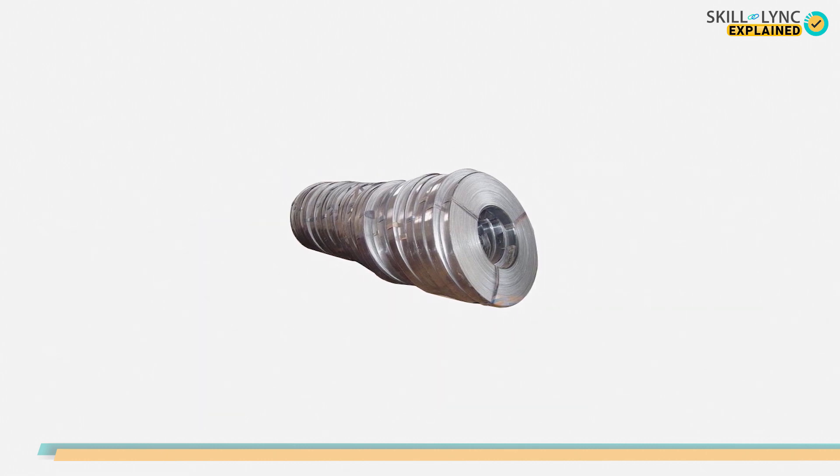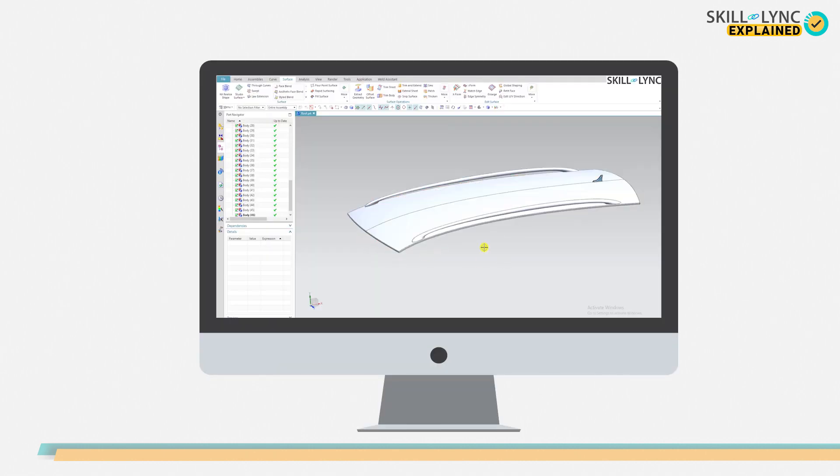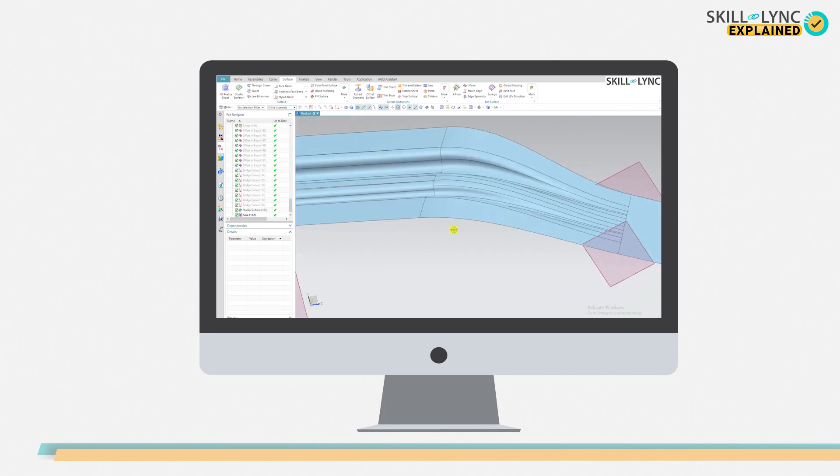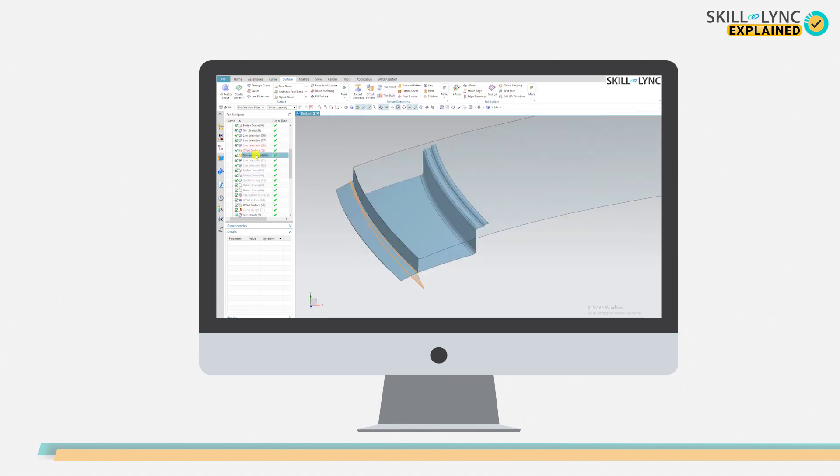Well, that's all for today's session. We talked about the sheet metals used in automotive industries and its types. But before we close the session, do you guys know that we can design a car using computer aided designing software? Well, the answer is yes. With the advancement in software technology, we have several softwares using which we can perform surface designing of a car. We can design an already existing car or we can design a car of our dreams.